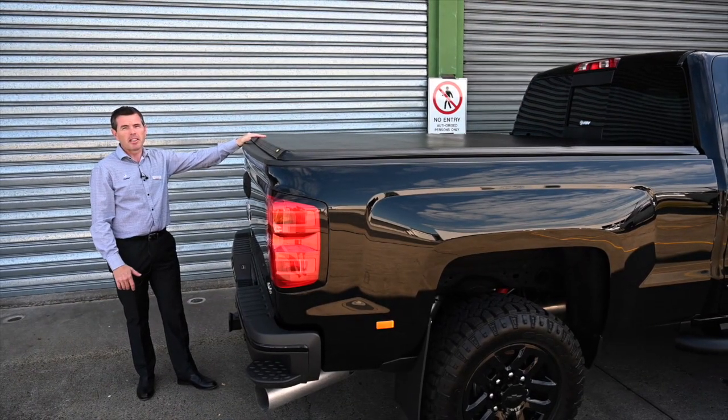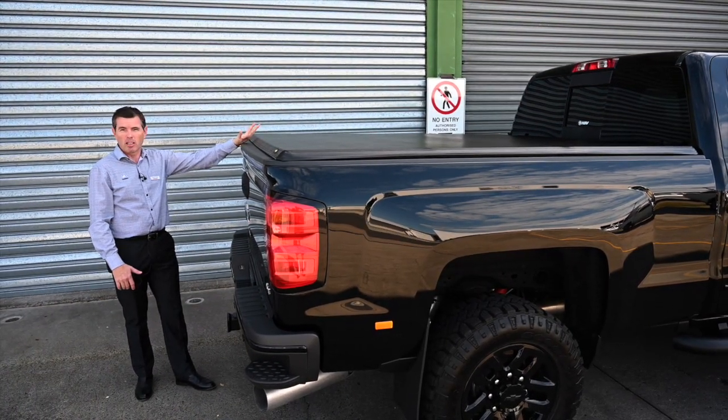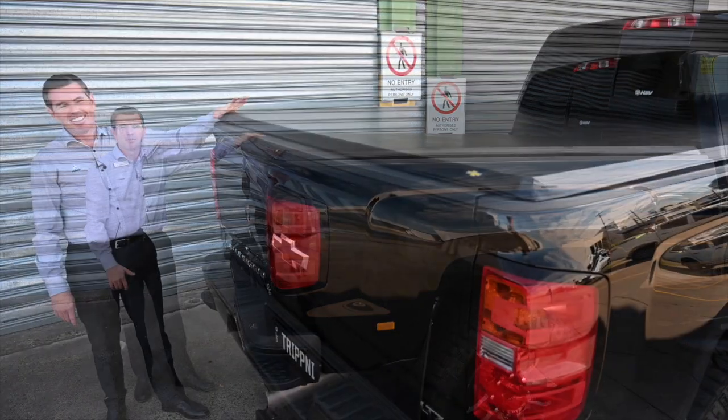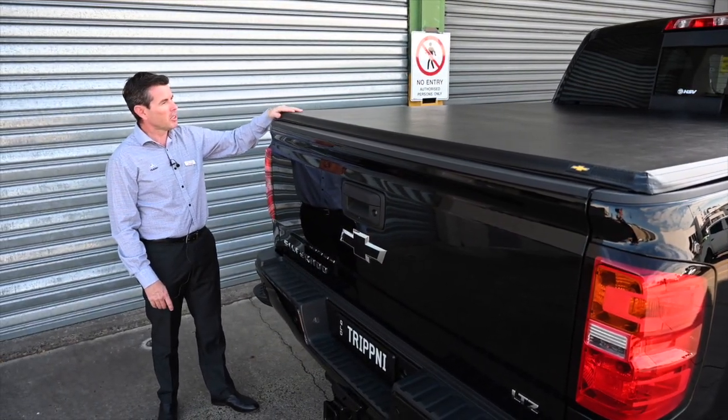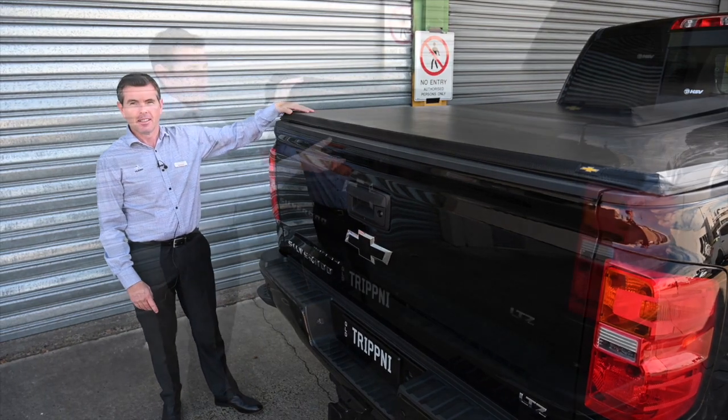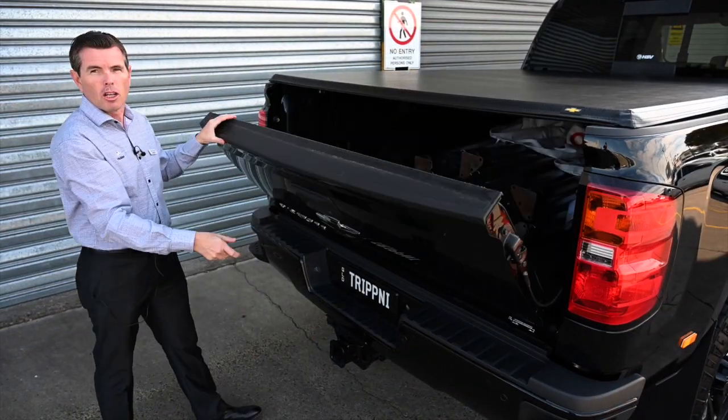With its huge load and carrying capacity, this vehicle is ready for work or play. This example of the Midnight Edition comes with the optional accessory of the tri-folding hardlid.